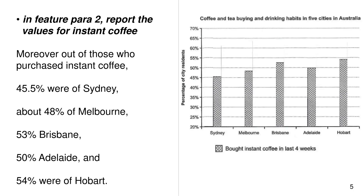In feature paragraph 2, report the values for instant coffee. Moreover, out of those who preferred instant coffee, 45.5% were of Sydney and about 48% of Melbourne, 53% Brisbane, 50% Adelaide, and 54% were of Hobart.